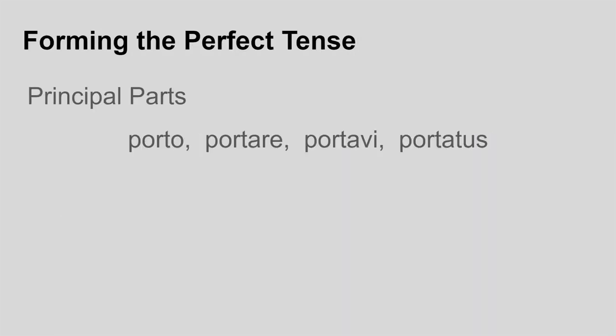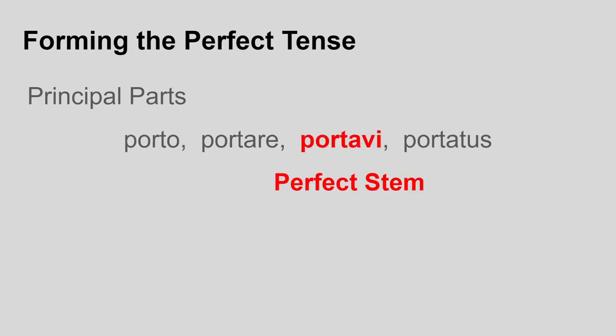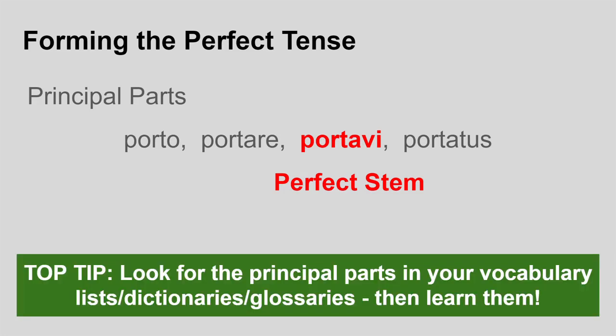Just like the two completed past tenses, the future perfect is formed using the third principal part — the perfect stem. Top tip: in your dictionaries, glossaries and vocab lists, you should have all the principal parts written out for you, and it's well worth taking the time to learn them. It does take longer, but you won't be fazed by seeing a really irregular verb if you know all the ways it can change. So it is important for forming the perfect, the pluperfect and the future perfect — do make sure you learn them when you can.